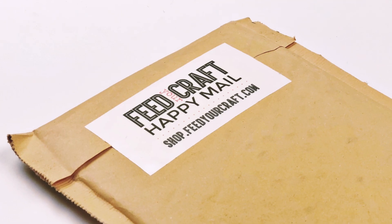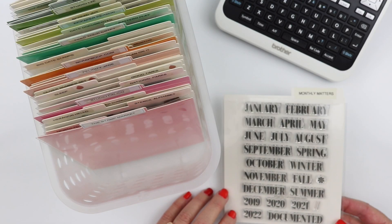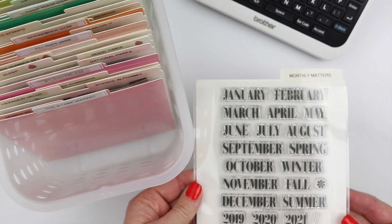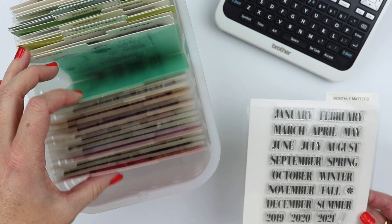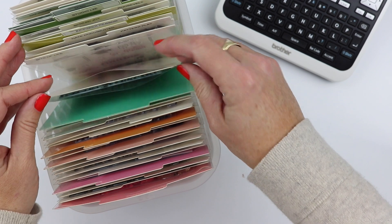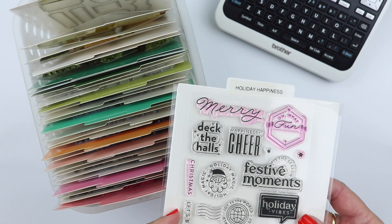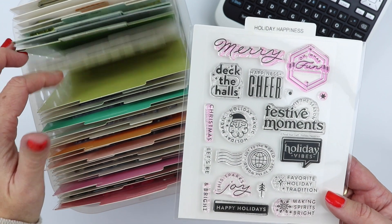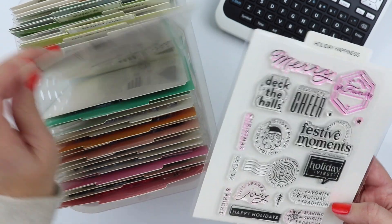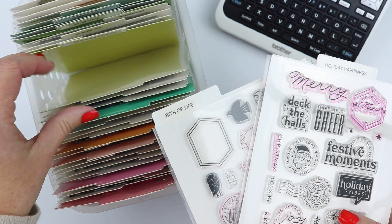Starting with this one — this is a monthly stamp set called Monthly Matters from Feed Your Craft, and that's just become one of my favorite new stamping go-to companies. I have a whole Feed Your Craft tab here in my little setup. I'm going to file this one back but you'll see me using quite a few of these. I have another one set out that I'm using this month on my daily pages — it's this cute Holiday Happiness. You guys have seen me use the Bits of Life as well.